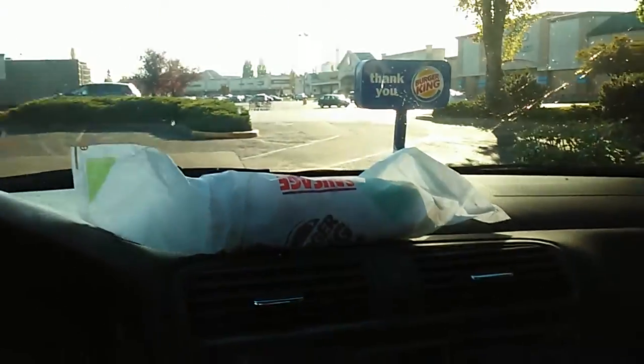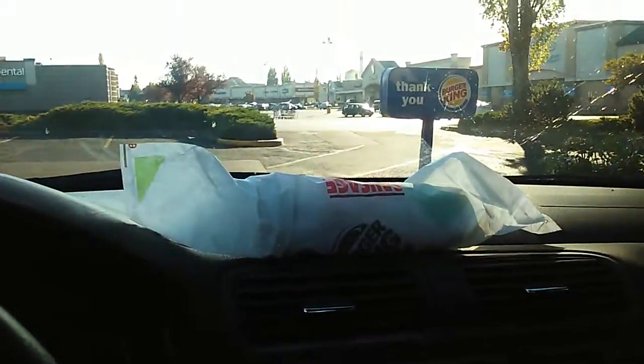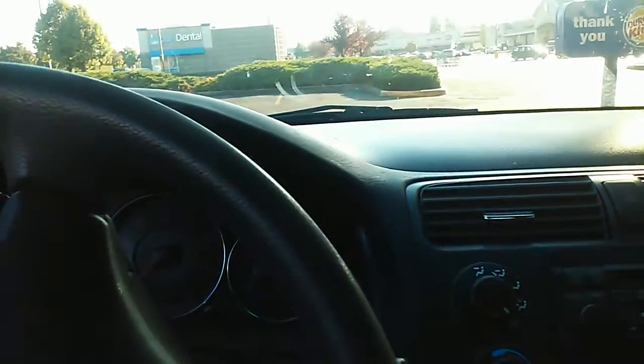Alright, one of those things you just gotta try because of the title. It's called the Egg Enormous Burrito from Burger King.